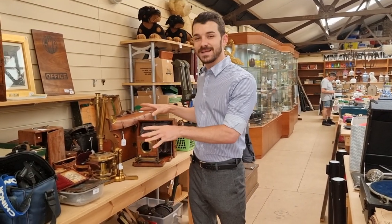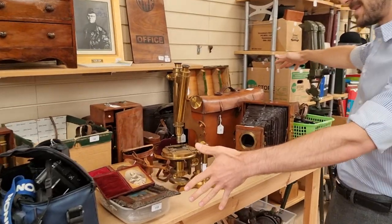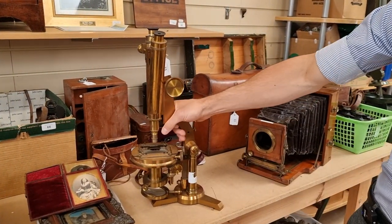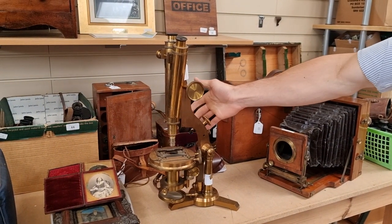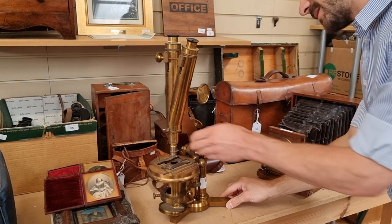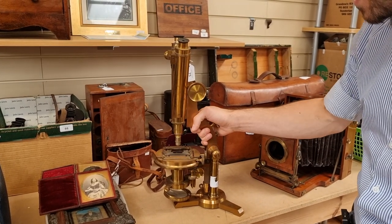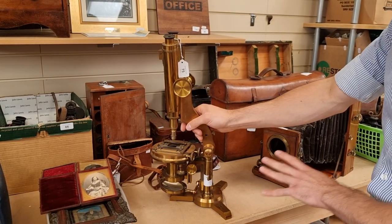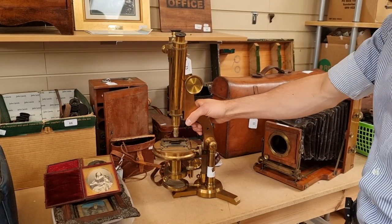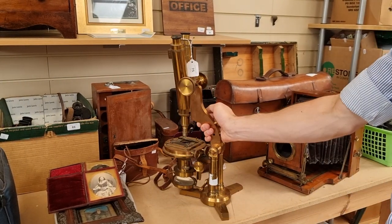In our July homes and interiors sale we've got a really good selection of optics, cameras, and scientific instruments right near the beginning of the sale. One of the main things is lot 75 — a very large 19th century lacquered brass compound binocular microscope, signed on the base R&J Beck Ltd, a very good maker of scientific instruments and microscopes. It's in very good condition and should be between £200 and £300.